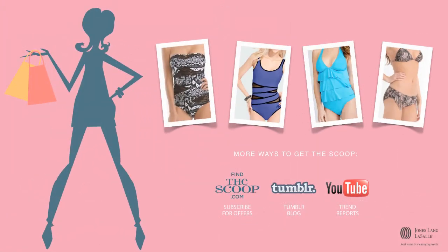For more trend reports, search keywords findthescoop on YouTube or Tumblr. To get the scoop delivered directly to you, visit us at findthescoop.com.